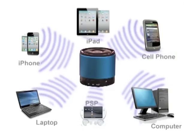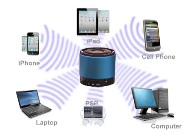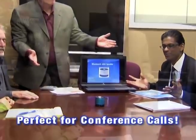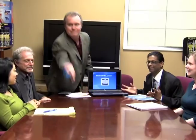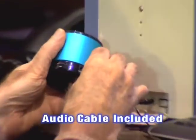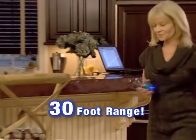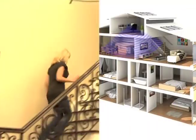MicroBoom pairs easily to all your devices. Don't let inferior speakers ruin that important presentation — capture their attention and seal the deal with MicroBoom. No Bluetooth? No problem. The included audio cable can even bring that old tower back to life. MicroBoom has an unbelievable 30-foot range so you can wirelessly stream your playlist.